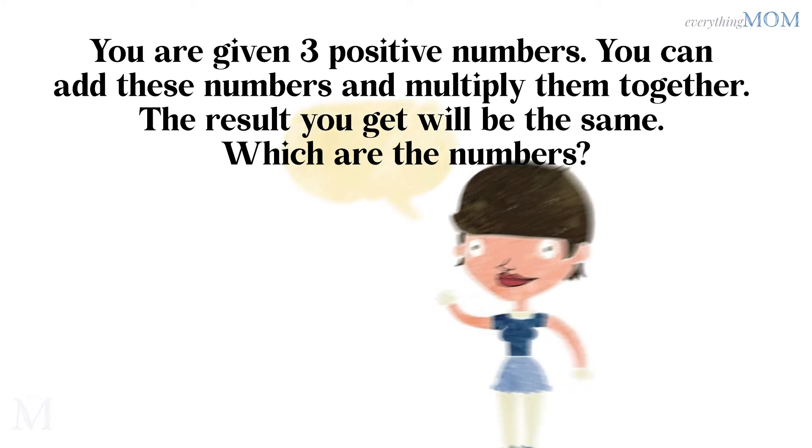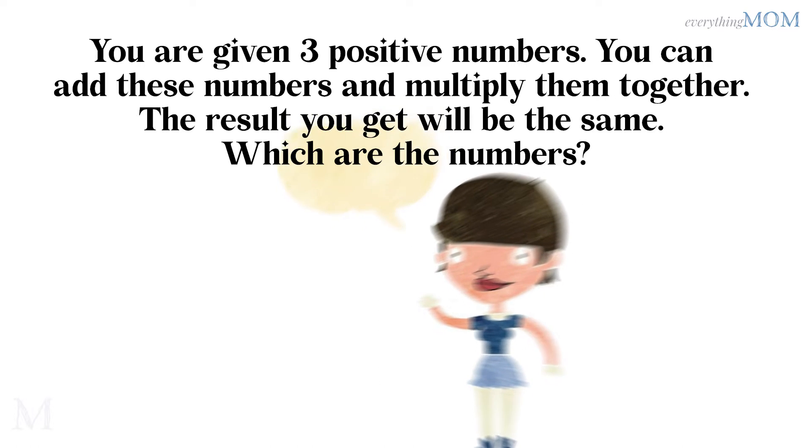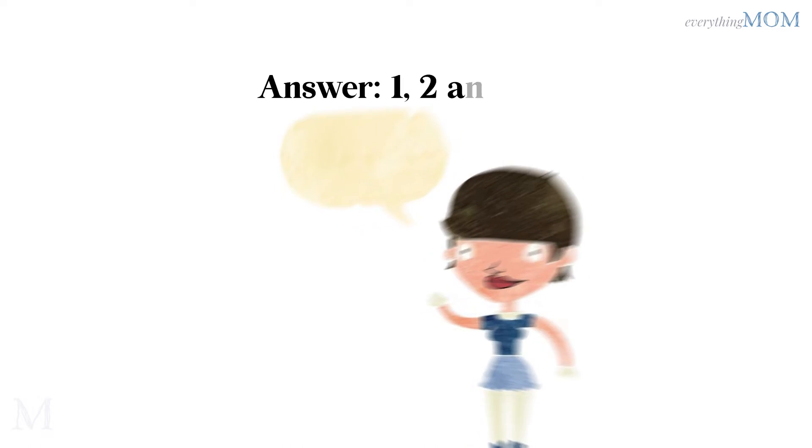You are given 3 positive numbers. You can add these numbers and multiply them together. The result you get will be the same. Which are the numbers? 1, 2, and 3.